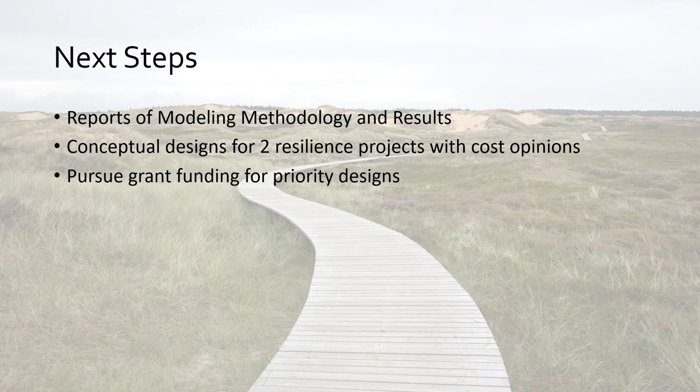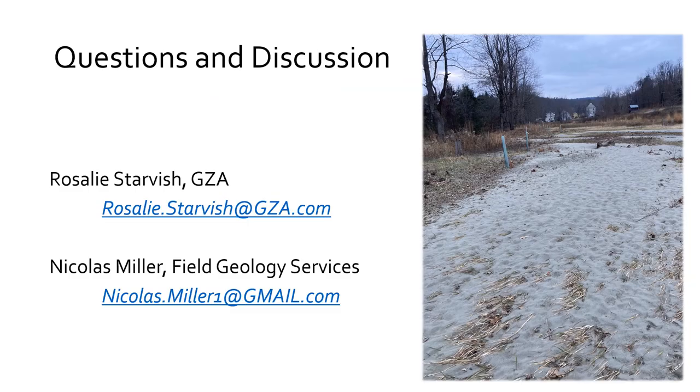Our next steps for this project wrapping up at end of June with this MVP grant: prepare reports of the modeling methodology and results; prepare conceptual designs for the two projects prioritized by voting, along with cost opinions for those two projects; and then the town will pursue further grant funding to advance those designs. We'll have some time for questions and discussion, and then I'll explain the voting.